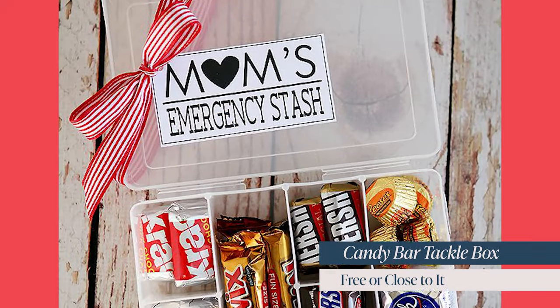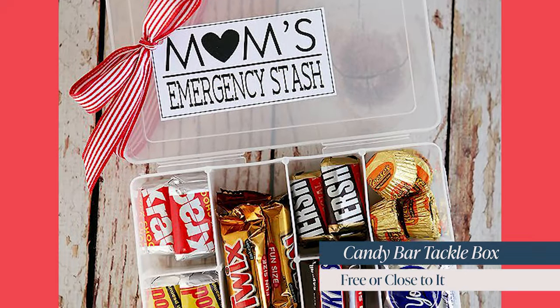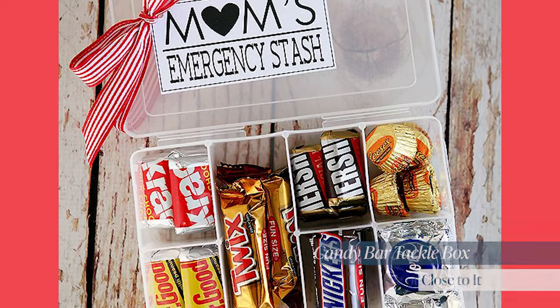Another route you could go if mom has a sweet tooth: do a little candy bar tackle box. Get a cheap organizer from Dollar Tree and fill it with full-size candy bars. This is under $20 and honestly, even though I don't have that big of a sweet tooth, the idea of having my own personal tackle box of full-size candy bars sounds amazing.